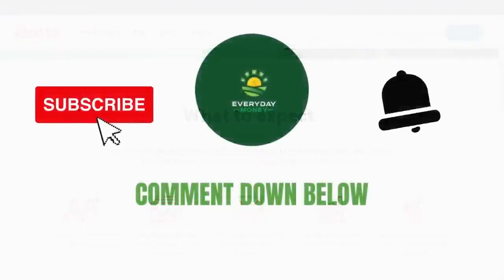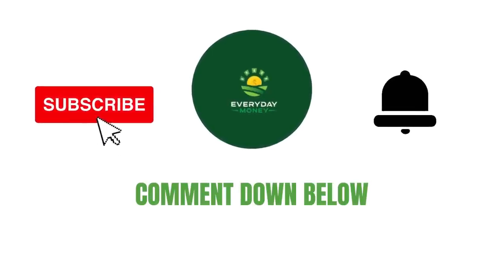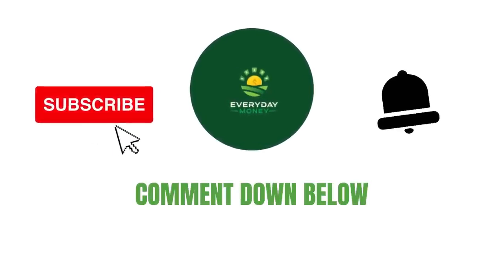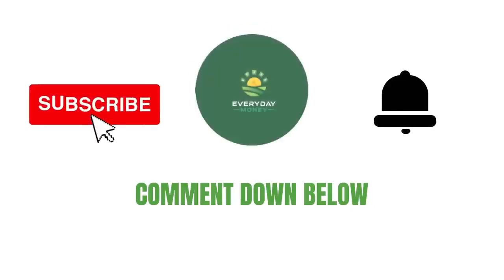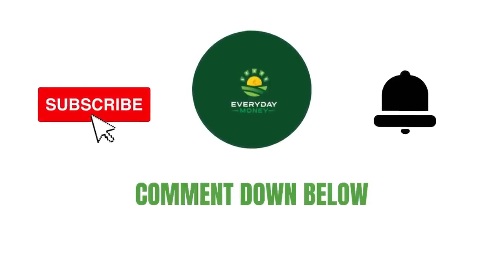You could easily refer 1,000 people and earn at least a few thousand dollars in commissions. And that's it! If you love similar content like this, take a look at my other videos. Please smash the like button, subscribe to the channel, and hit the notification bell. If you have further questions, feel free to comment down below. See you in the next video!